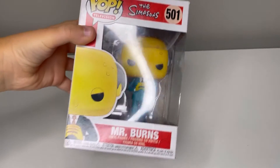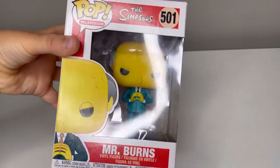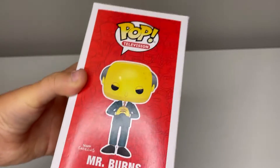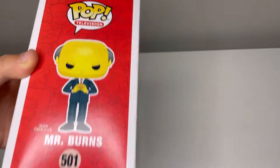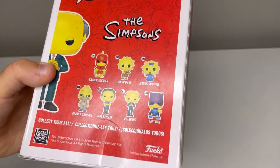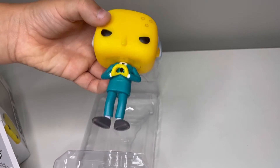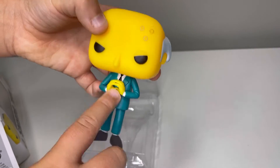Third will be the Mr. Burns Funko Pop, that I got from Universal Studios — very lovely. This is the side, it is number 501, but here are all of the other characters. I really like how it's like a devious person, like Mr. Burns is. I also like the texturing on his hair and the cyan coloring on his suit.